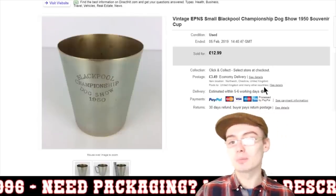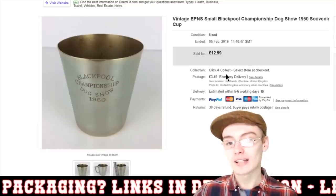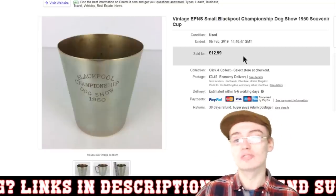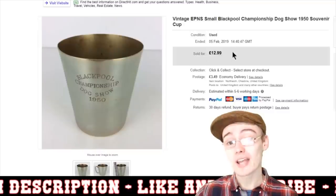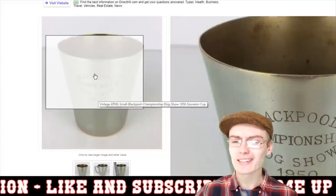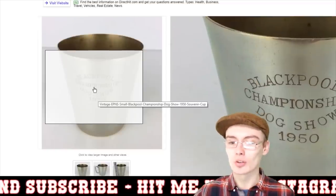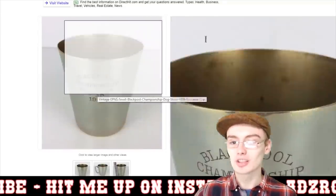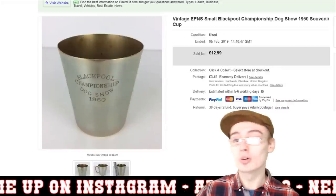Next we've got this vintage EPNS Blackpool Championship dog show — this is like a 1950s souvenir cup. £12.99 plus postage. It came in one of the silver plate or brass job lots, and probably doesn't owe me hardly anything, literally less than a quid. I've actually got another one of these with slightly different engraving — I think it might be from 1951 — so I need to put that other one on as well. Hopefully it'll go for similar money, so that's cool.